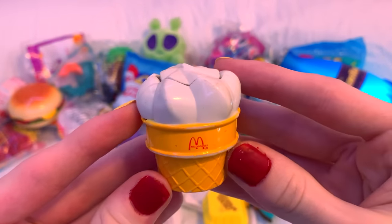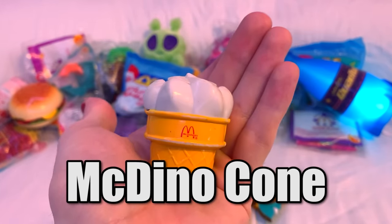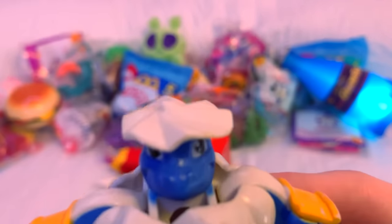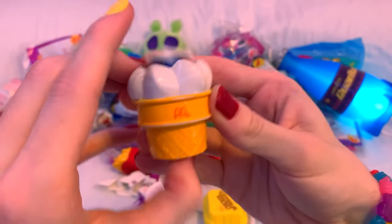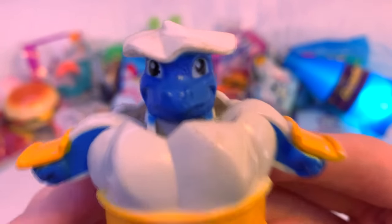The ice cream cone one just straight up doesn't even have a name — they just called it McDino Cone, which is a real shame because he's honestly one of my favorites. Just look at how much of a silly little guy he is! The best part about this amazing design is that pushing out the head is a really satisfying mechanism. This geezer deserves a proper name, so let's all collectively call him Ice Cream Goober.